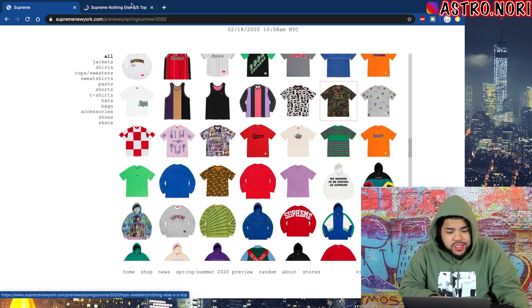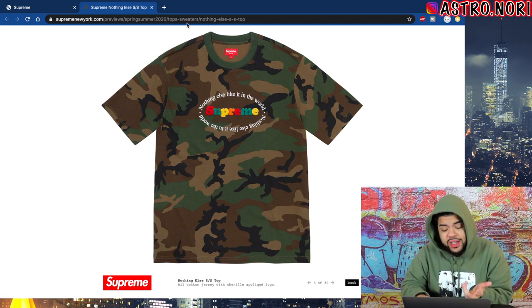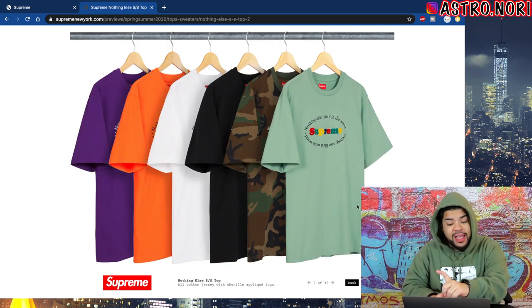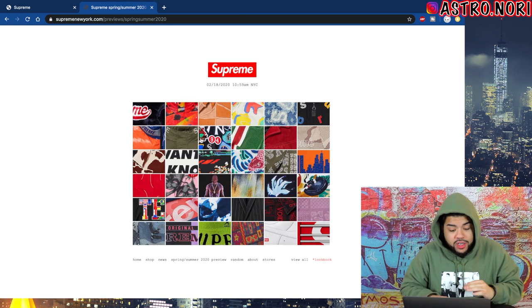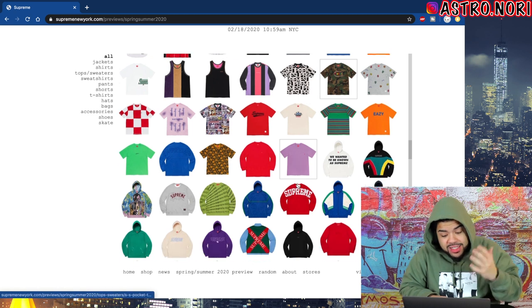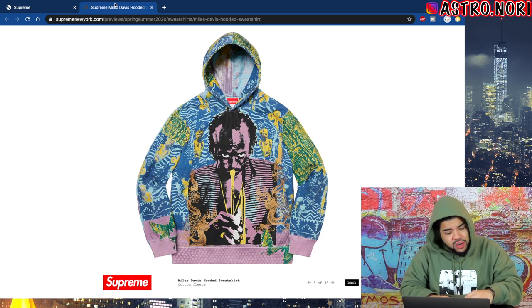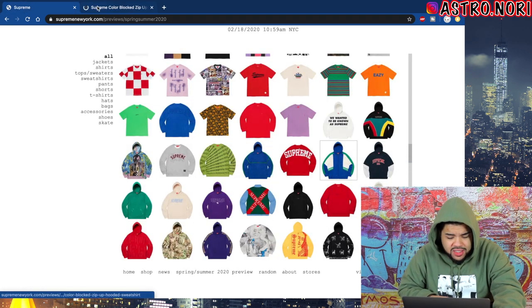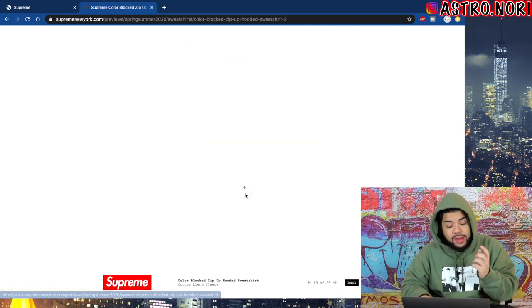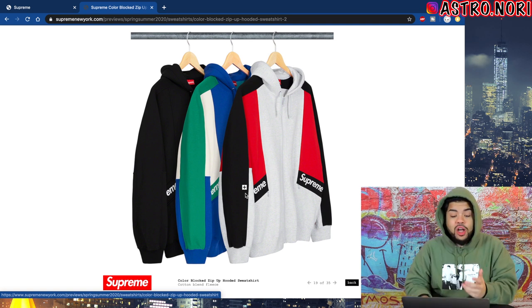This piece is fire too — it's like the Supreme spell out that says 'nothing else like it in the world' and says Supreme in the middle. I actually really like that mint green color, I don't know what I'd wear it with but it's fire. Now getting into sweaters and hoodies — this Miles Davis piece, I'm good on that. This is the color block zip-up hoodie, and that gray one is kind of fire, so is the all black.